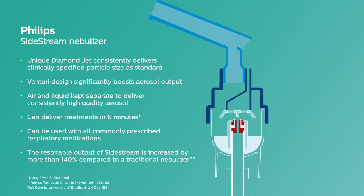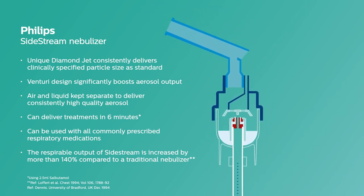The proven Philips Sidestream nebuliser works by pushing compressed air through the tubing into the medication chamber. Sidestream is designed to boost airflow via an active Venturi system, resulting in fast drug delivery and short treatment times.